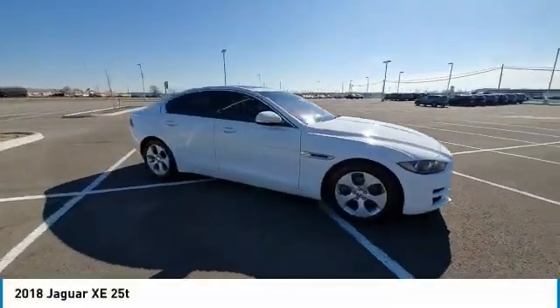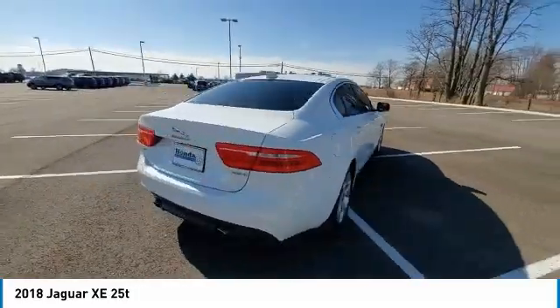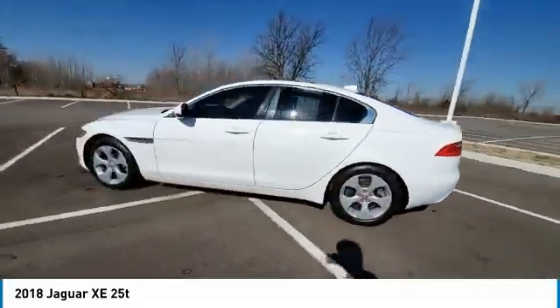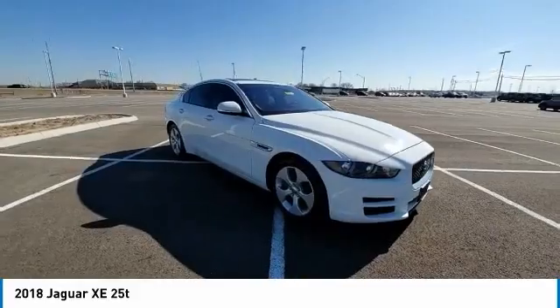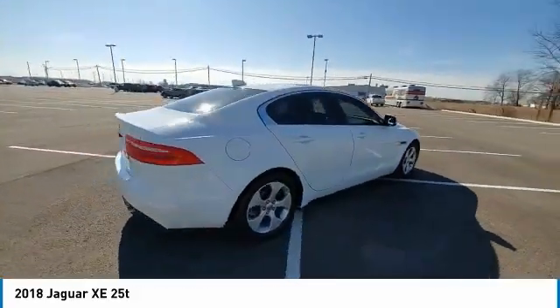We are pleased to show you the 2018 Jaguar XE. The Jaguar XE is built to exceed all expectations of a compact luxury sports sedan. The XE combines technology and performance that meet the high level of excellence you come to expect from Jaguar. Its sleek exterior is sure to turn some heads.